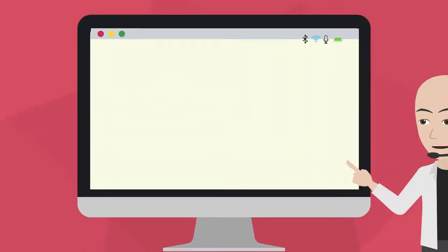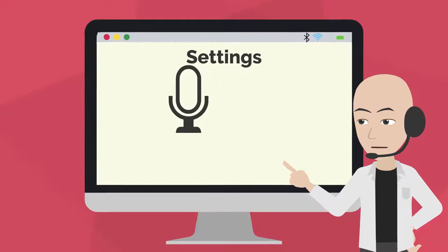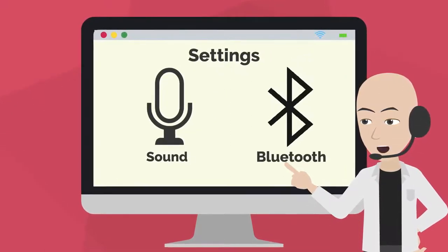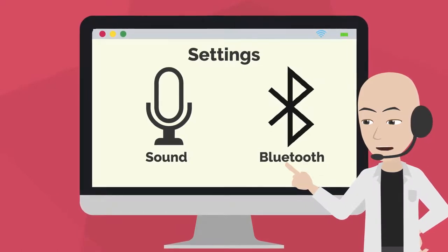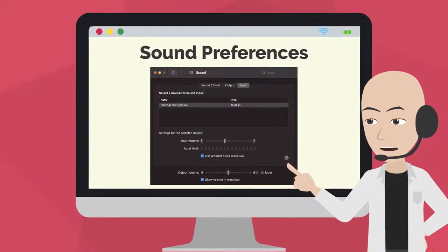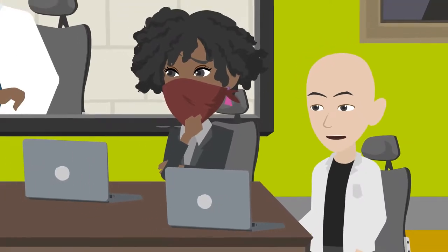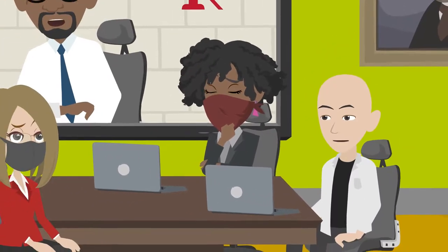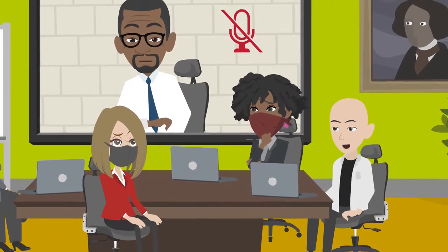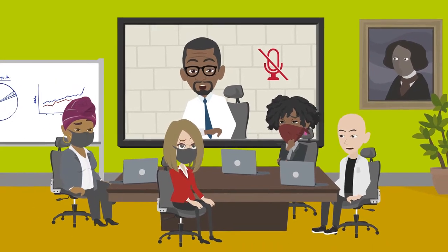If you are connecting a microphone or headset to your laptop, familiarize yourself with the laptop's sound properties. Most computers will automatically connect your wireless device, but it is important to make sure that Bluetooth is turned on and that the right device is selected for input and output of audio from the correct source. If you are not presenting during a meeting, mute yourself so that there are no distracting sounds for others. But always remember to unmute yourself before you ask a question or contribute to the meeting.